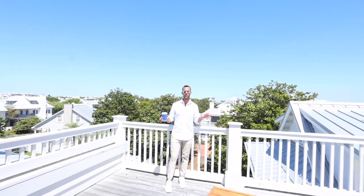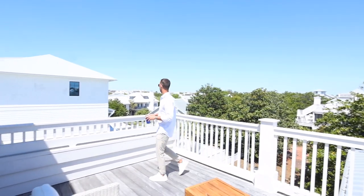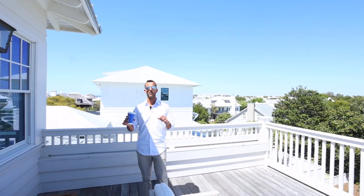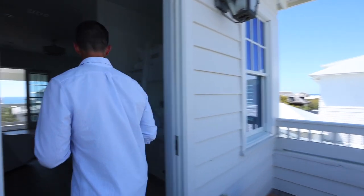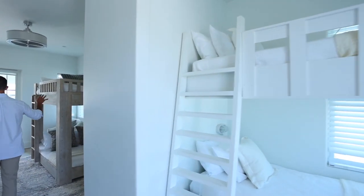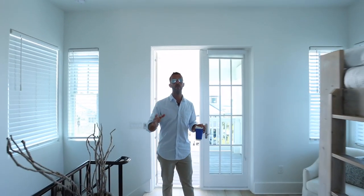We're on the third story porch, one of two. The scenery is wonderful. Can we see the gulf? Yes, we can. The porch on the south side has more of a gulf view. But this is the third floor. We have a set of custom Pottery Barn bunks here in the middle. This is how we are so easily sleeping 21. There's a full bathroom up here, and we haven't even gotten to the carriage house yet.